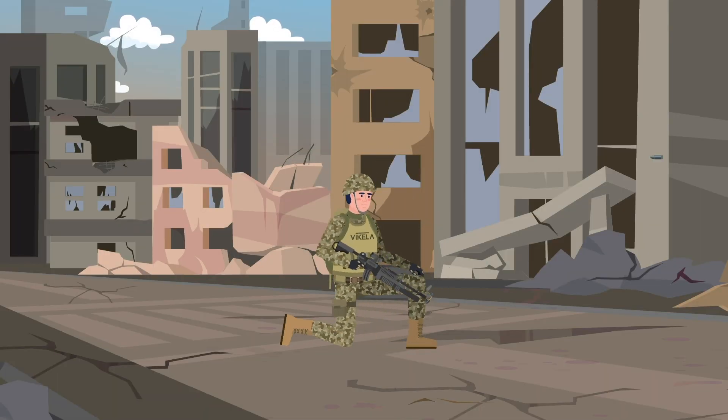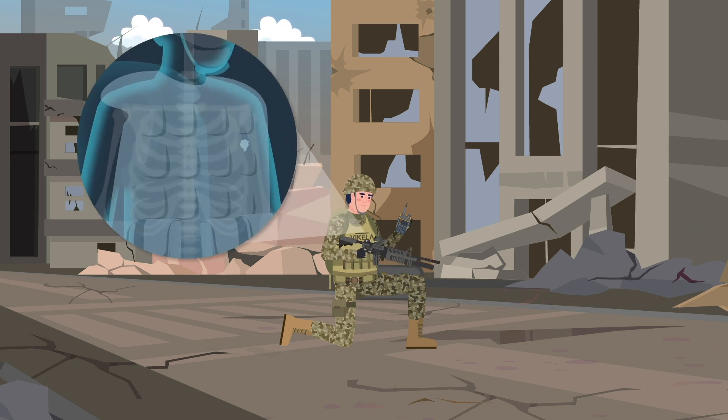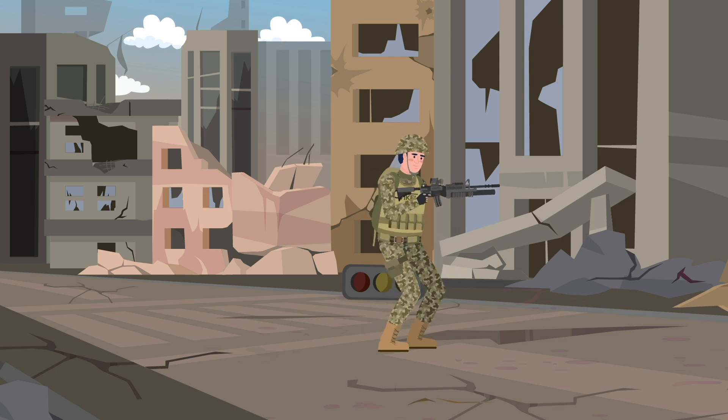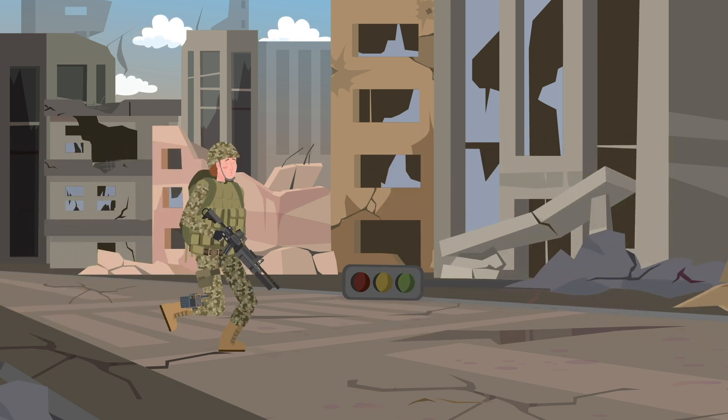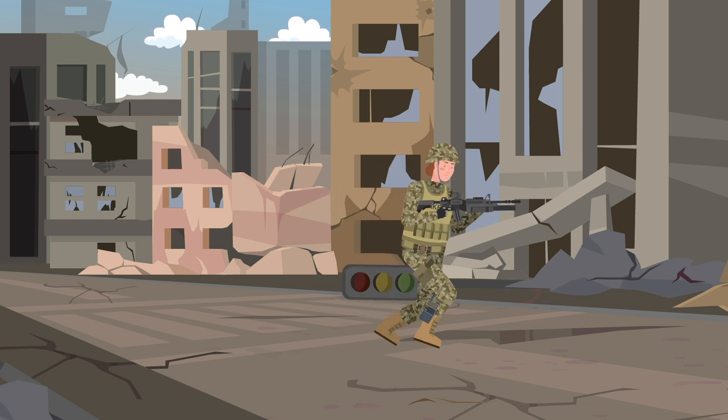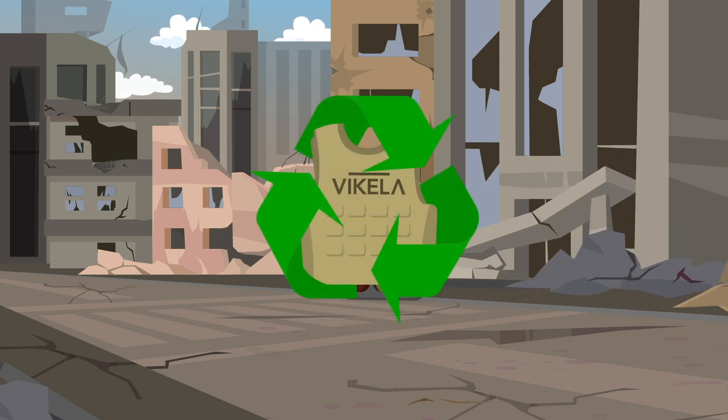Vikeller body armour is flexible, yet hard enough to resist stabs, slashes, needles, and low- and high-level ballistics. Vikeller designs for sustainability with 100% recyclable products. Current armour goes to landfill, making Vikeller the far more sustainable choice. Vikeller is revolutionising the body armour industry with patented designs that will save lives.